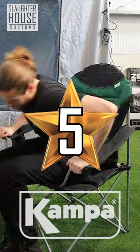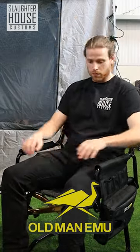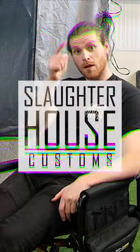Comfort-wise: I'm giving the Front Runner Chair four stars — nice and solid. Five stars for the Camper XL — the high back is awesome. Four and a half stars for the ARB — those solid armrests are an absolute winner. And four stars for the Old Man Emu — pretty darn good. Thanks for watching, and follow Slaughterhouse Customs for more.